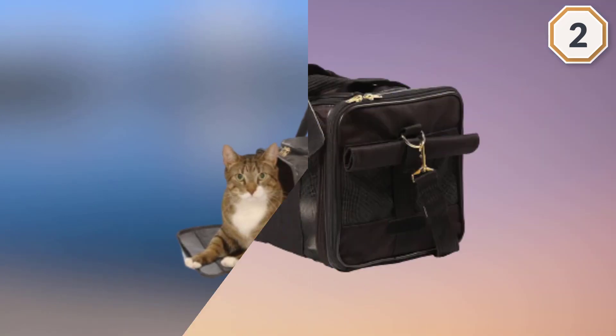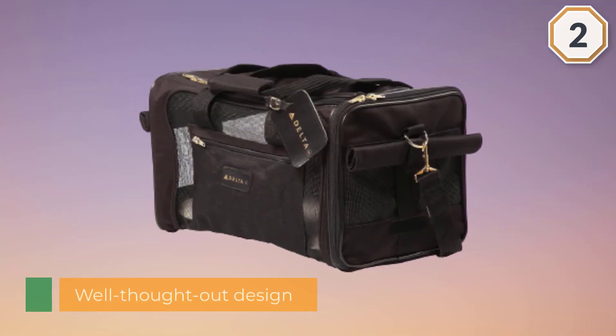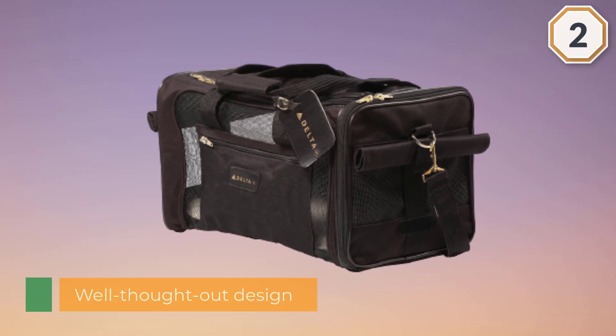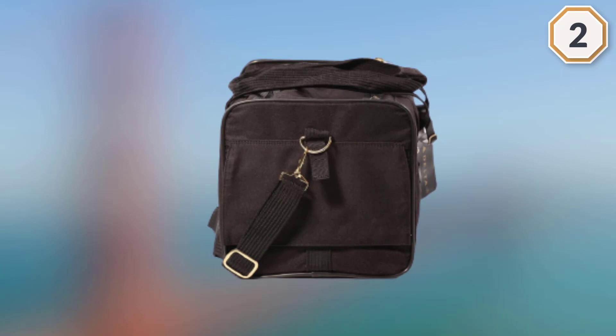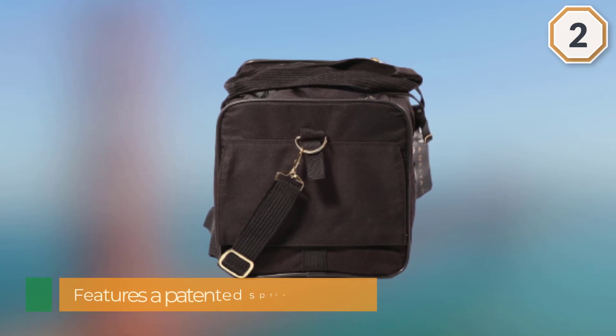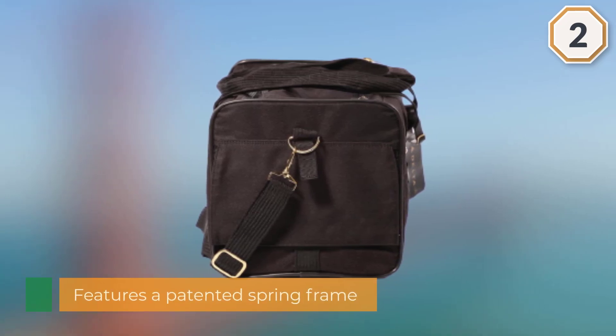It also has top and side entry with locking zippers and an adjustable no-slip carry strap. Other key features include a machine washable faux lambskin liner, seat belt and luggage strap, and a rear pocket for storage of pet supplies.